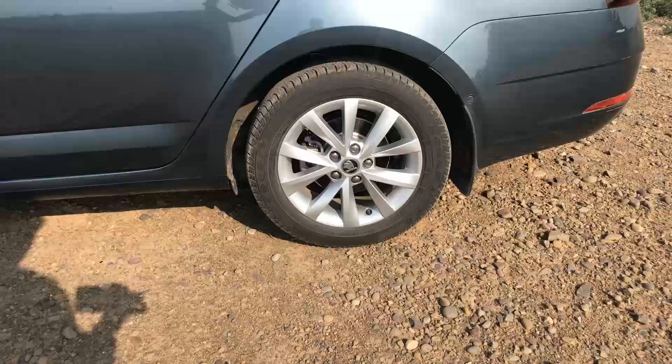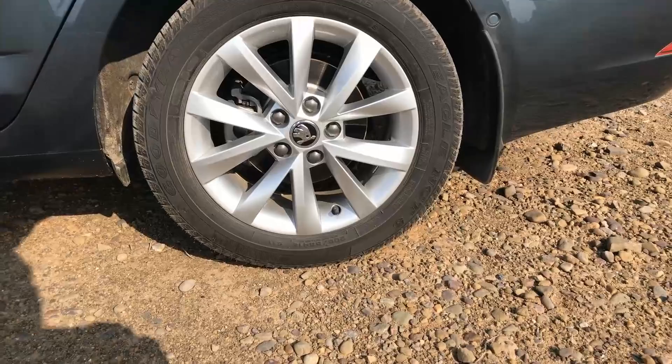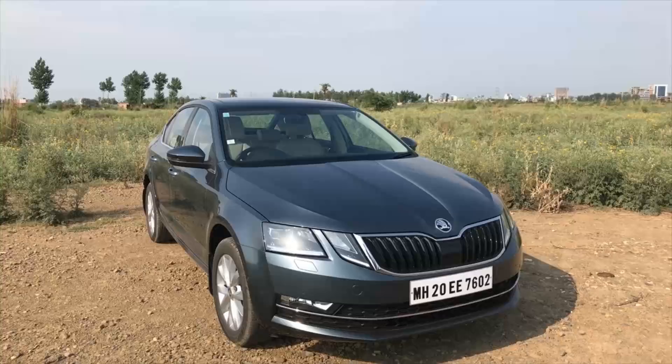There is not much change on either the sides or the rear, with new 16-inch alloy wheels and a re-detailed LED tail light and rear bumper. Overall, the new design, to most people, will be limited to the new headlights, but there are a lot more changes that can be spotted if you look closer.